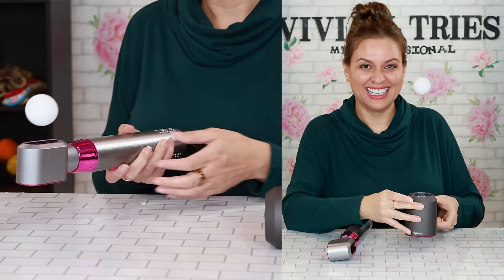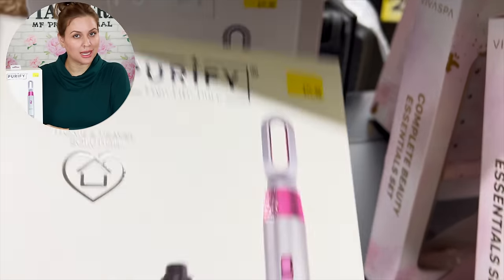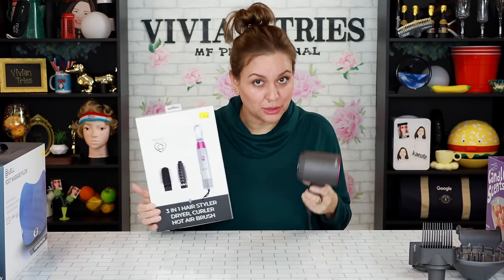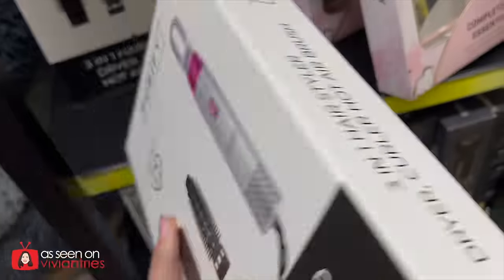Stop shopping at Five Below until after you've watched this video. There's a three-in-one hair styler that kinda looks like a Dyson. I have this Dyson — it's a little bit different, but a little bit the same. And it was only $20. Y'all better get over there immediately.